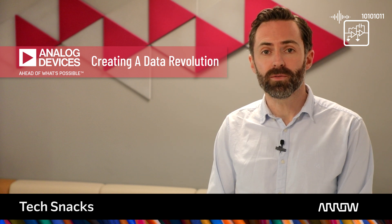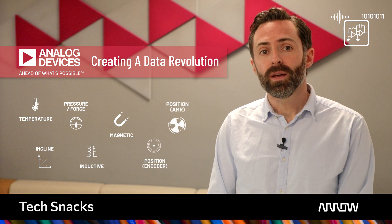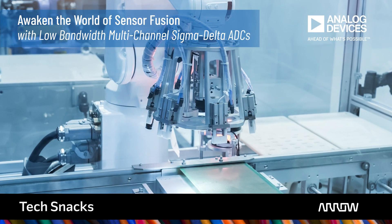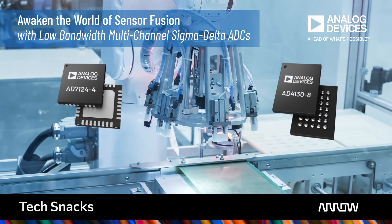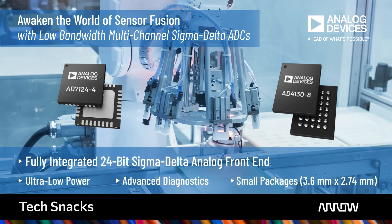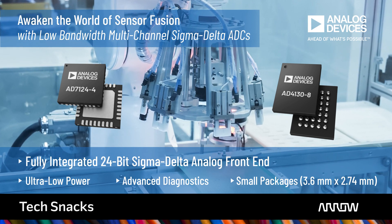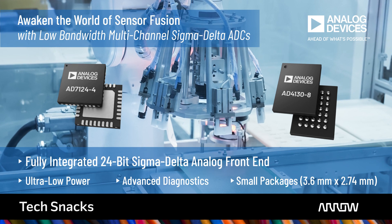Smart manufacturing depends on combining and analyzing operational data from factory devices, robots and machines to rapidly derive new insights and inform real-time decision making. The creation of this data requires the use of more sensors and varieties of sensing modalities. ADI's world-leading precision measurement and sensing technology is creating a data revolution by continuously sensing, measuring and interpreting factory assets. Low-bandwidth, multi-channel Sigma Delta ADCs like the AD7124 and the AD4130 integrate the full analog front-end circuitry for effortlessly interfacing to multiple sensor types, awakening the world of sensor fusion. Advanced diagnostics support localized fault detection and fast decision making.